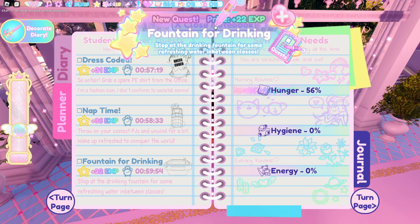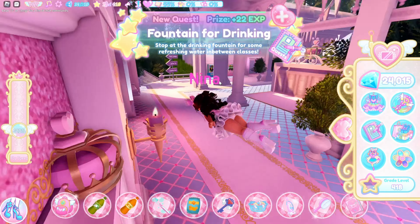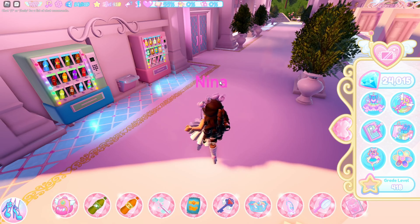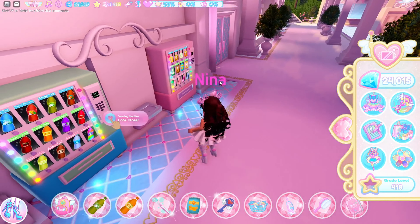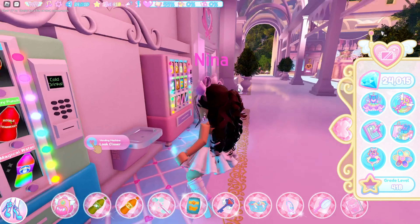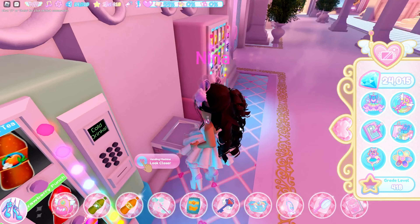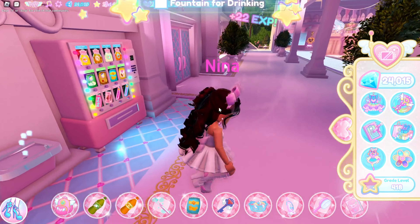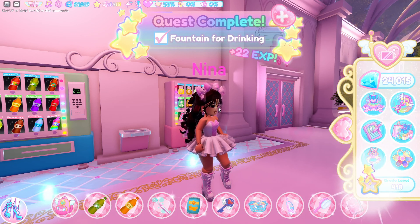Next I'm going to show you guys how to do the fountain for drinking. Go over to here — there are many places in the Royal High Campus 3 where there are fountains, but because I'm in the locker courtyard already, we'll just do it here. This is a really easy quest: you just come over to it, and as long as it starts the drinking animation, you can walk away straight away and it completes, which gives 22 XP.